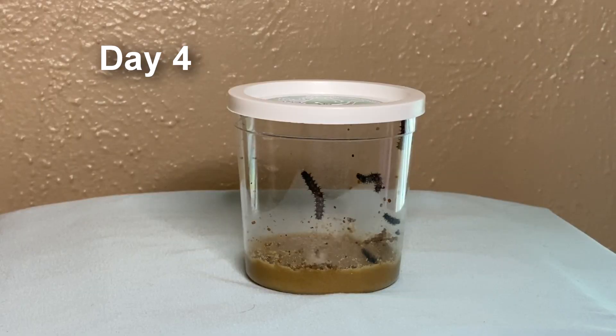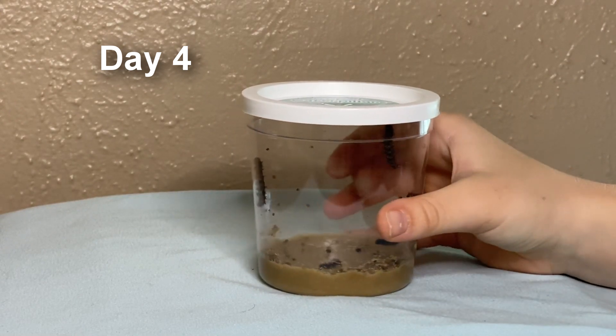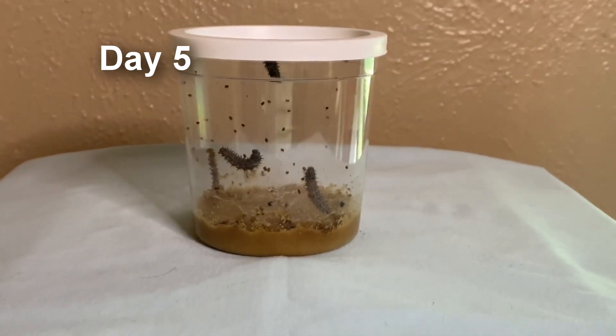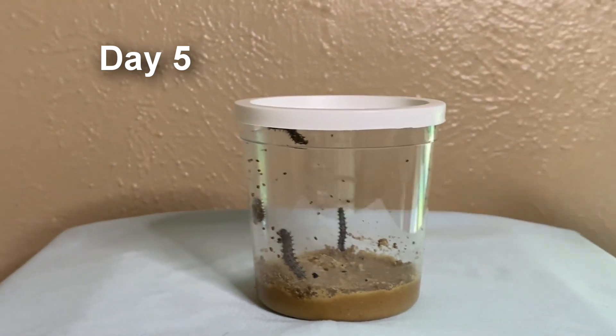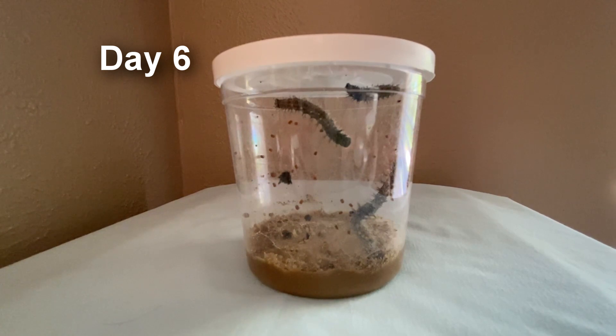Day three and our caterpillars are growing, just wobbling around. Day four and they've gotten so big — you can see one hanging from the ceiling pretty much — and we're waiting for them to turn into chrysalis. Day five, our caterpillars are super cute but there's still one little one while the rest are big, and one is even at the top.